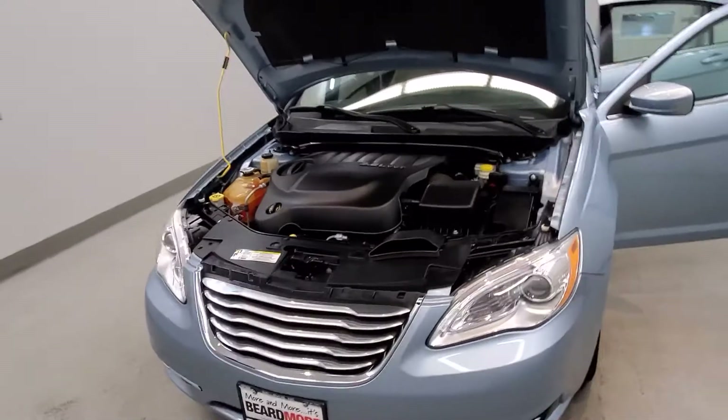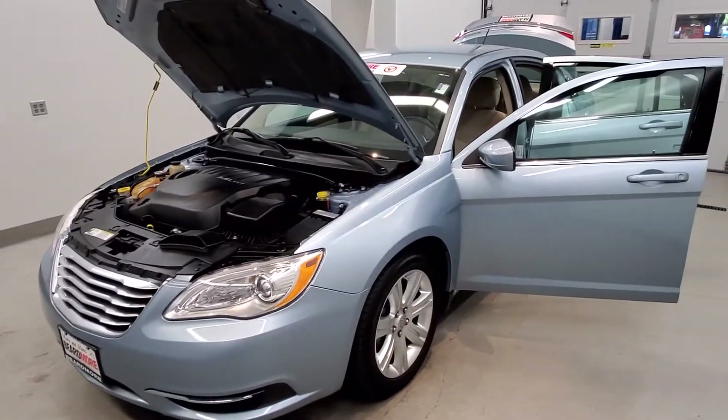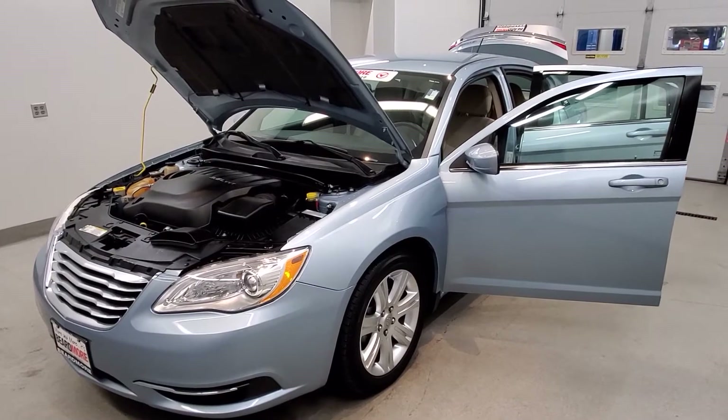This vehicle has been fully serviced, fully detailed, priced competitively, and has low mileage. It has tinted windows, gets 19 miles to the gallon in the city and 29 on the highway, and is available on our lot.